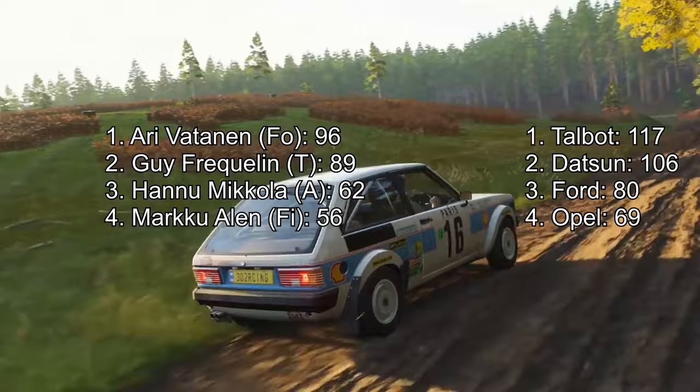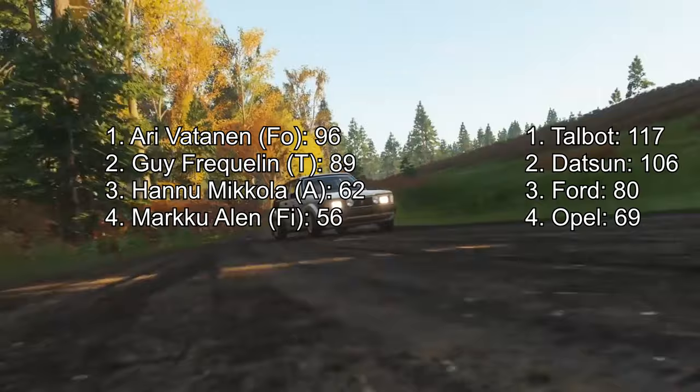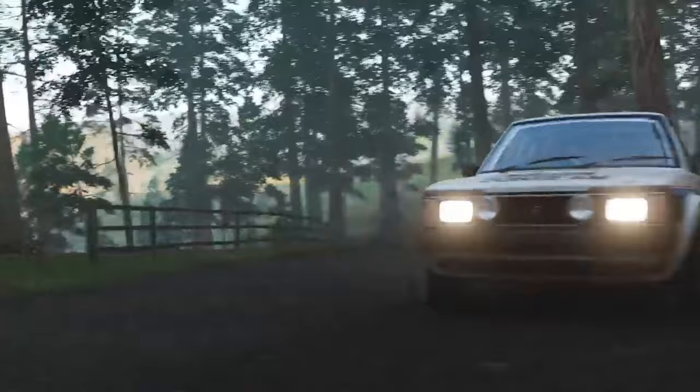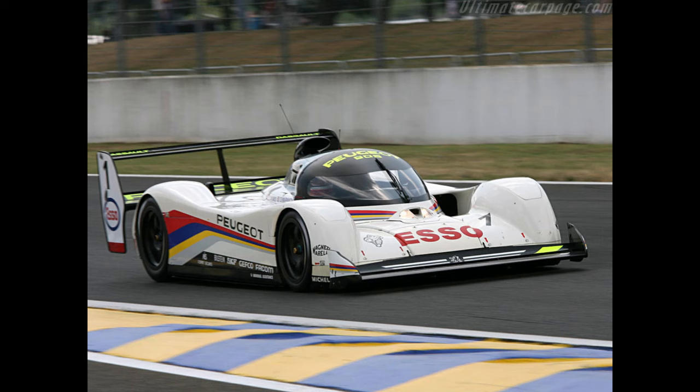Guy's co-driver — Jean Todt, you may have heard of him — was so impressed he convinced Peugeot to take over Talbot's entire rallying program, and he led Peugeot Talbot Sports at the end of 1981. A motorsport juggernaut that would go on to win 9 WRC titles, 7 Dakar Rallies, 5 World Sports Car Championships, and 3 Pikes Peak Hill Climbs.